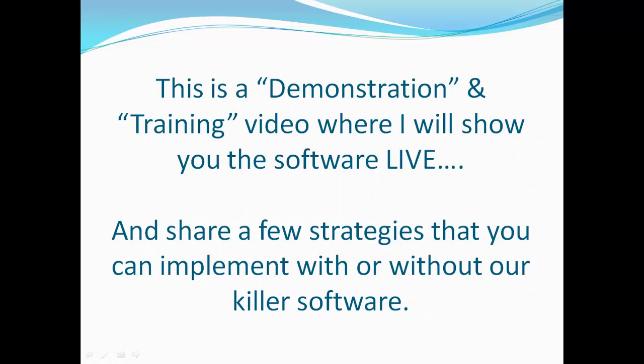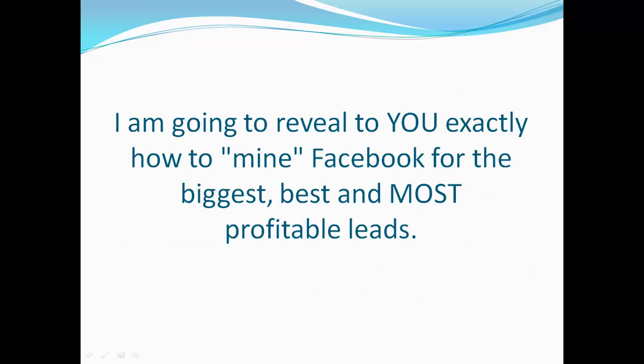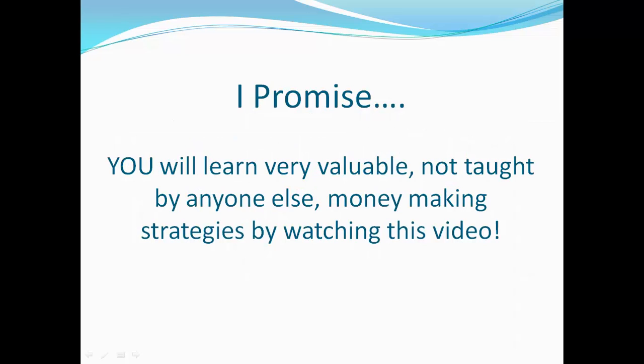This is a demonstration and training video where I will show you the software live and share a few strategies that you can implement with or without our killer software. I'm going to reveal to you exactly how to mine Facebook for the biggest, best, and most profitable leads. I promise, you will learn very valuable, not taught by anyone else, money-making strategies by watching this video.